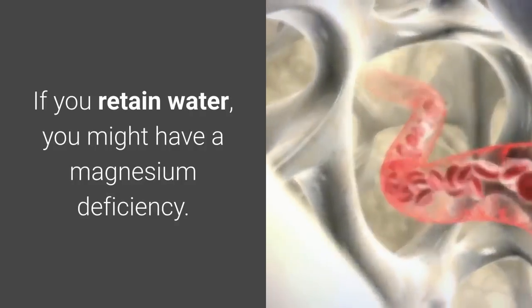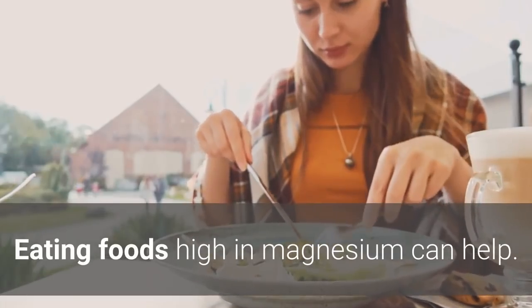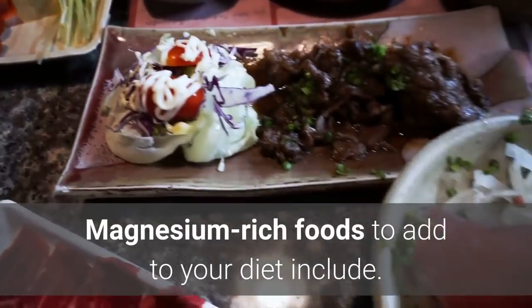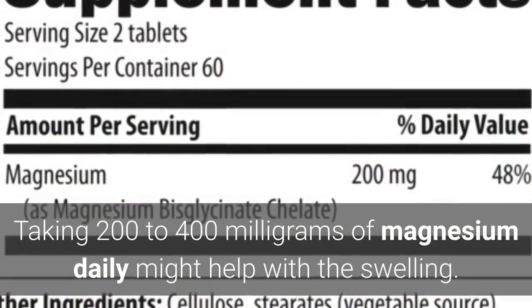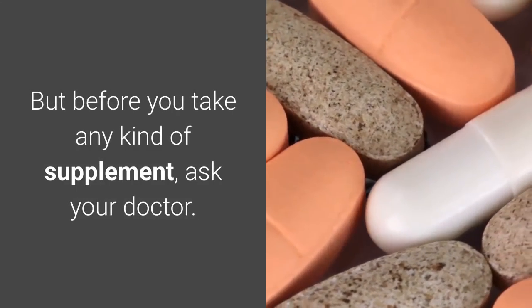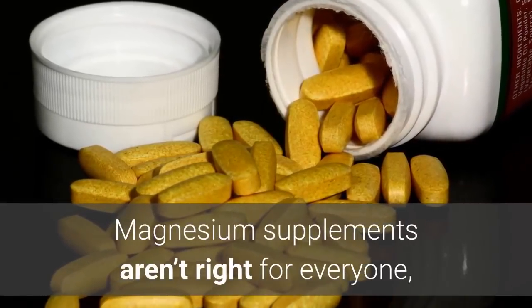Number six: magnesium supplements can be helpful for some people. If you retain water, you might have a magnesium deficiency. Eating foods high in magnesium can help — magnesium-rich foods include almonds, tofu, cashews, spinach, dark chocolate, broccoli, and avocados. Taking 200 to 400 milligrams of magnesium daily might help with the swelling, but ask your doctor before taking any supplement, as magnesium supplements aren't right for everyone, especially if you have a kidney or heart condition.